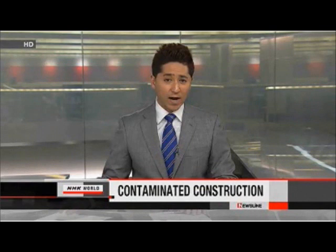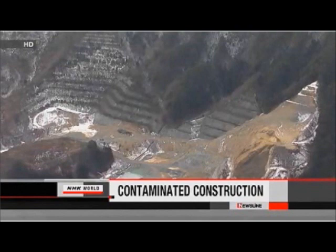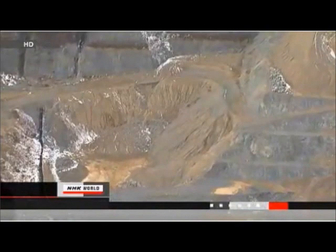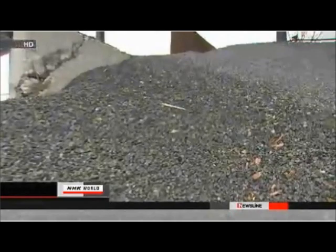More buildings have been found containing crushed stone contaminated with radioactive substances. High levels of radioactivity were detected earlier this month in a new apartment building in Nihonmatsu City, Fukushima Prefecture. The stone comes from a quarry in Namiye Town, which was designated as an evacuation zone following the Fukushima Daiichi nuclear power plant accident. Government officials say stone from the quarry has been sold to more than 200 construction companies and was used at about 1,000 sites.